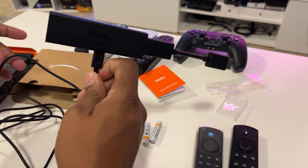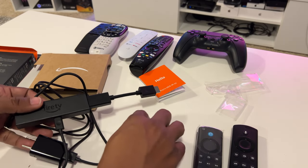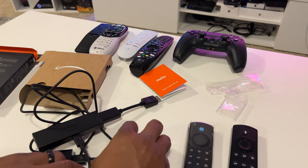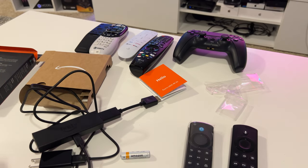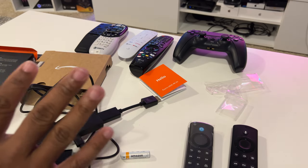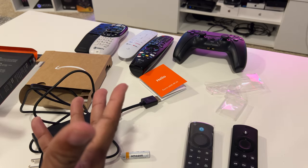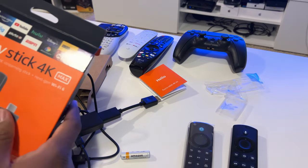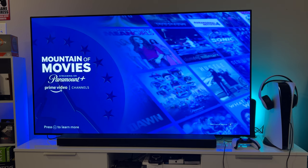Before I plug this up, we're just going to take a look at the current interface on my Amazon Fire TV - just to see what that looks like, how it navigates and all that. I haven't had any issues out of it. Like I said, I'm not replacing what I currently have, I'm just adding the additional Fire TV.